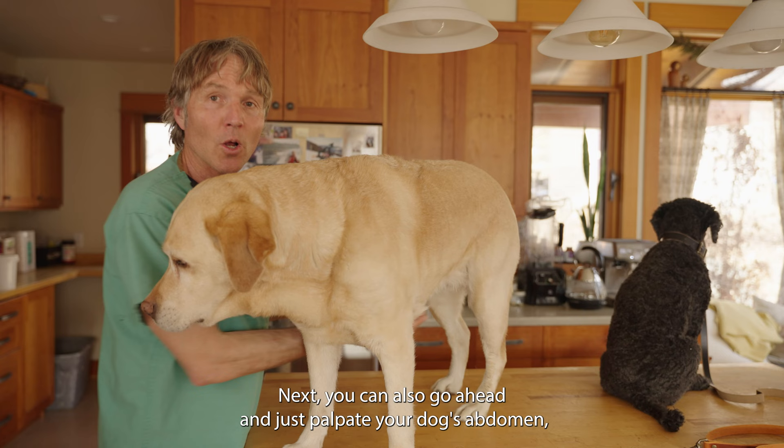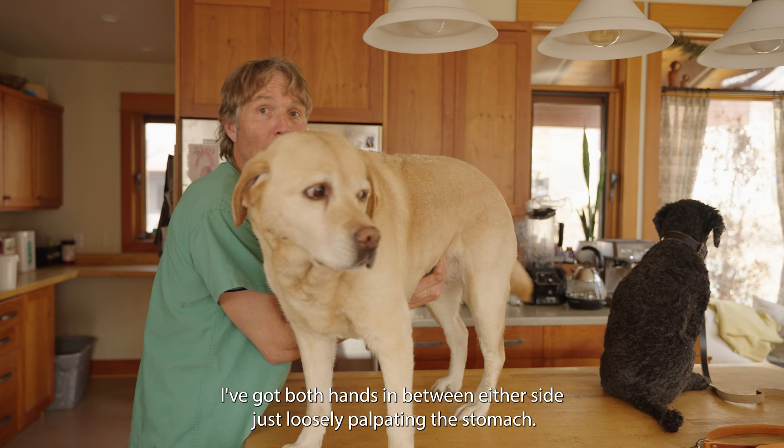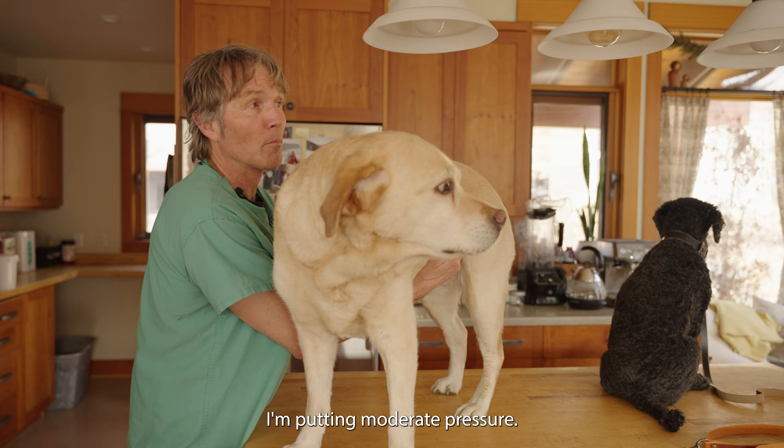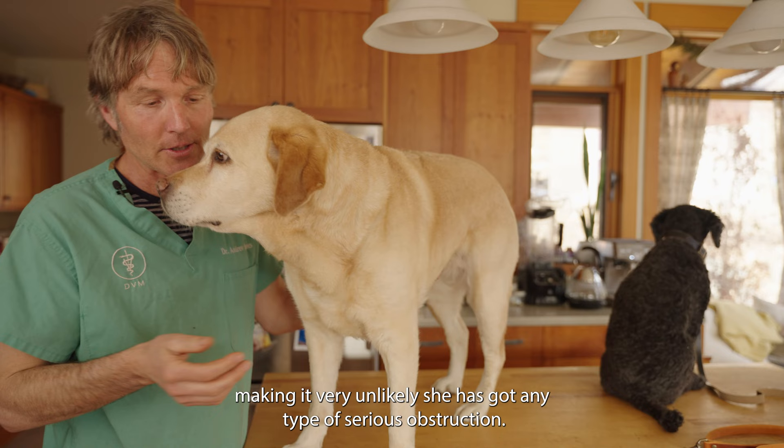You can also go ahead and palpate your dog's abdomen — in here behind Pippy's ribs, both hands on either side, just loosely palpating her stomach. I want to see how she feels. It feels pretty soft. I'm putting moderate pressure and she shows no sign of discomfort. This is the sign of a dog who doesn't have any real abdominal pain, making it very unlikely you've got any type of serious obstruction. If she ate my sock, it's probably working its way through.